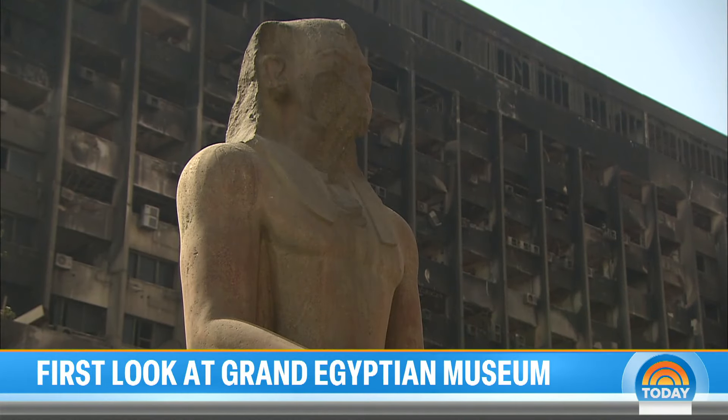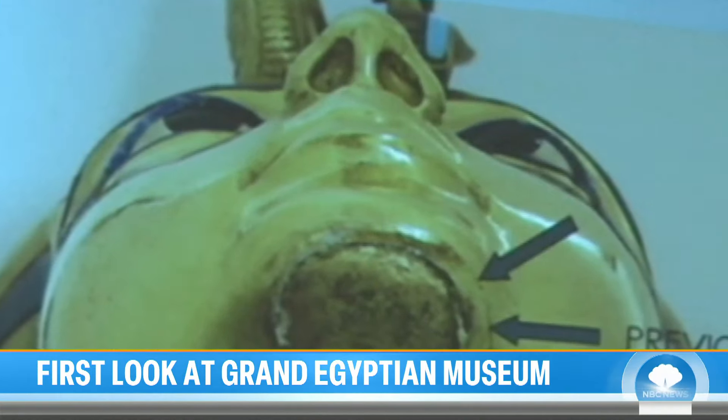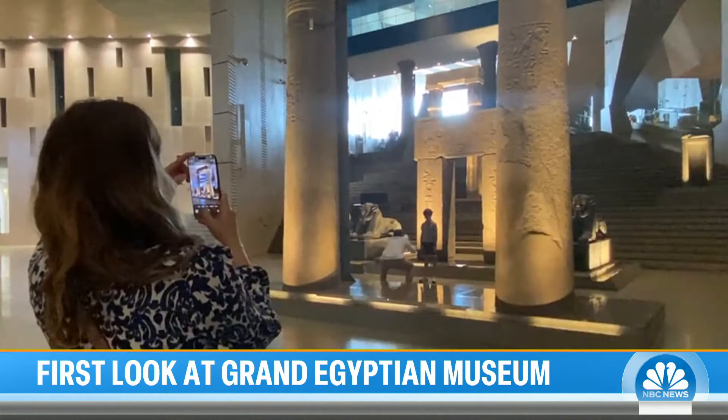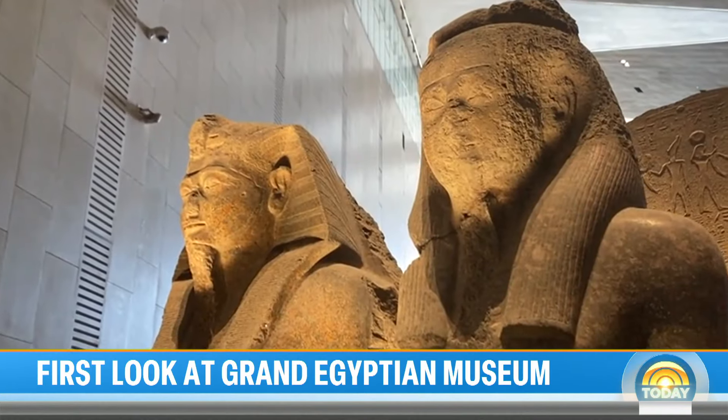It survived grave robbers, clumsy restorations, and the Arab Spring uprising. Now a safer, climate-controlled future awaits these historic pieces. 'You will see the object for the first time in an incredible way. You can go around each object and it will capture the hearts of everyone.'